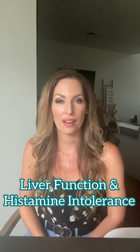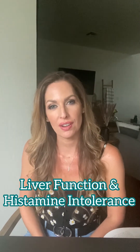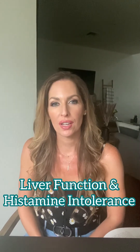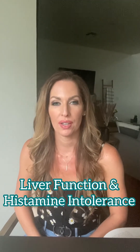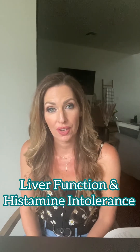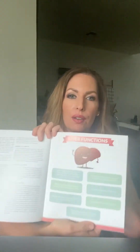Hey guys, so today I'm going to talk to you about liver function and its relationship to histamine intolerance. The liver is one of the most important organs in the body — it's responsible for so many different things. Some of them are listed in this infographic I have on my Instagram page, but it helps to convert your inactive thyroid hormone, T4, into the active thyroid hormone, T3.